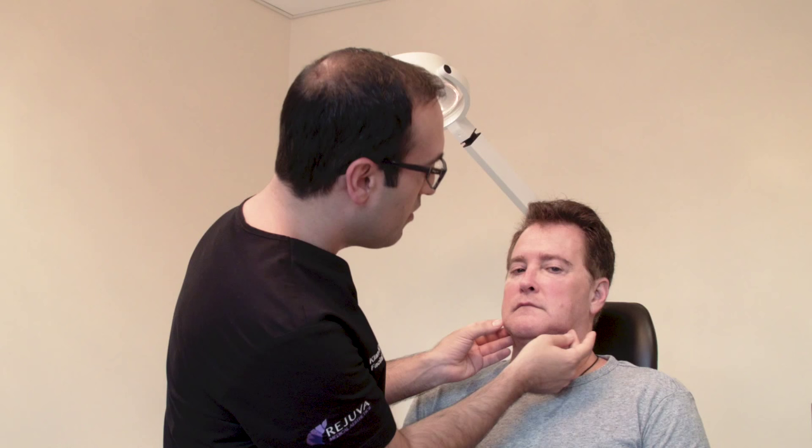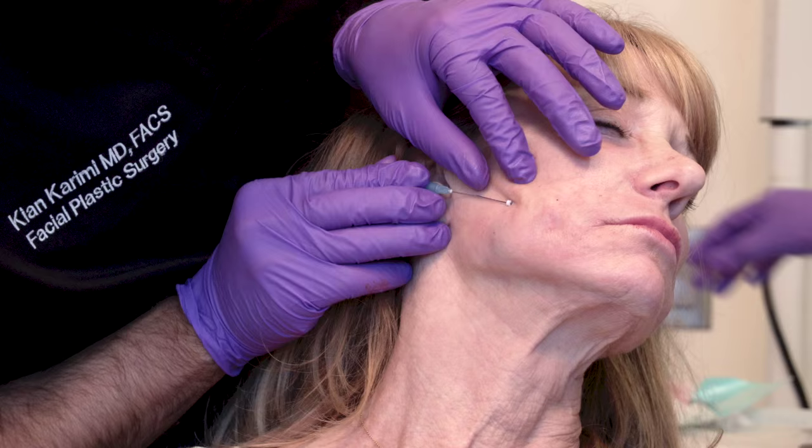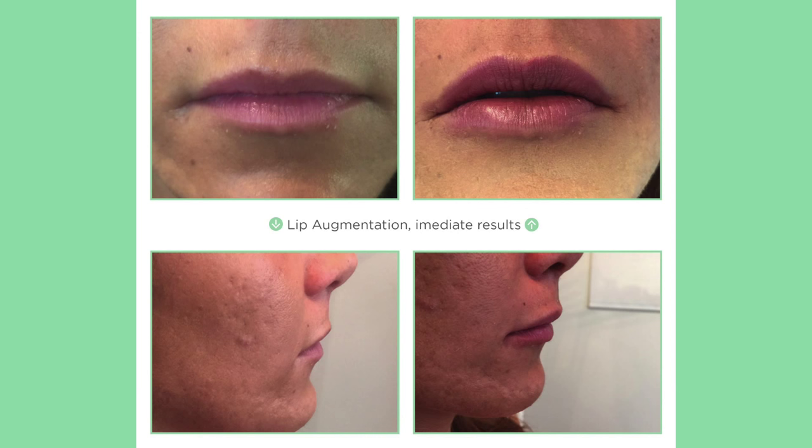I love Nova Threads for my patients because it really allows them to achieve instant skin tightening and instant skin lifting without any downtime. Nova Threads are very easily performed in the office under local anesthetic. It's relatively painless, and there's no downtime — no pain, no discomfort whatsoever.